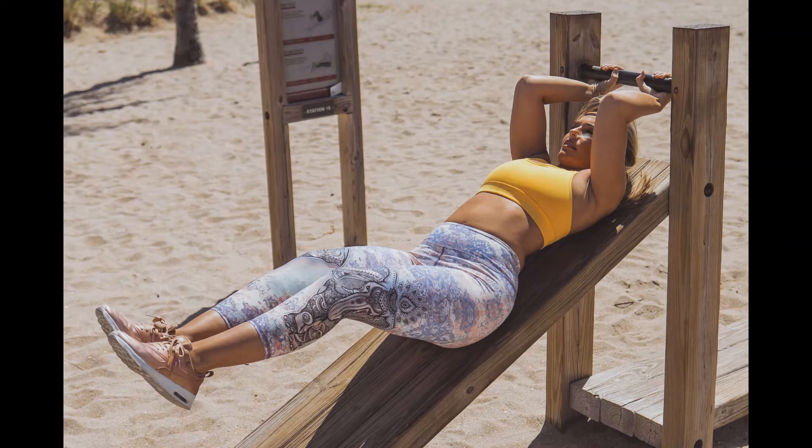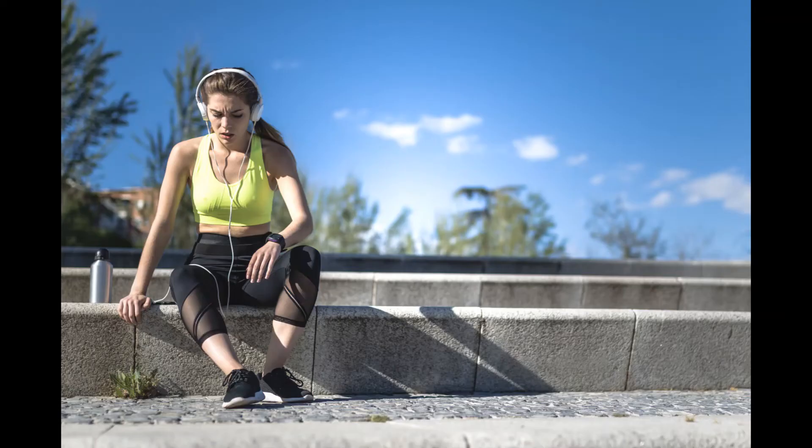Leggings for pants: the key to styling leggings as bottoms is all about the styling. You're going to need to do more than a tee or tank top to make your look feel more deliberate, not like you just came from the fitness center. Simplicity is key, and there are some things to bear in mind as you put together your outfit.